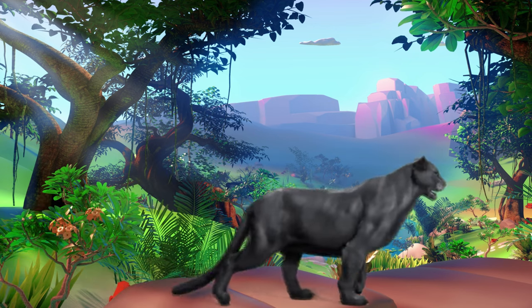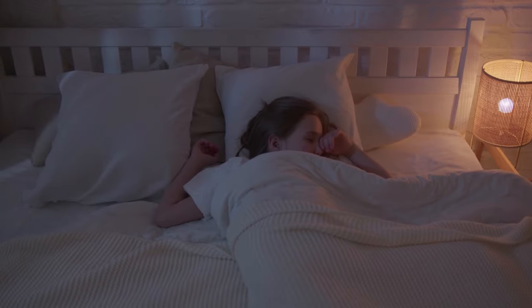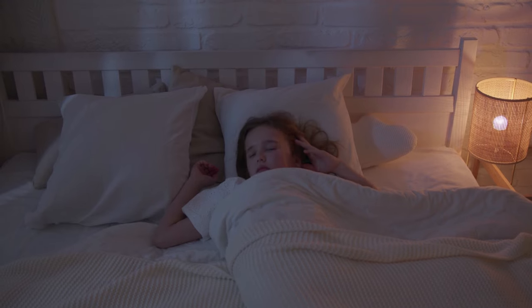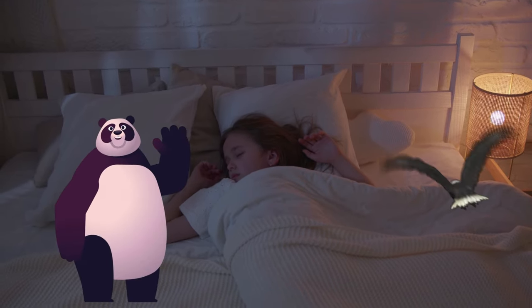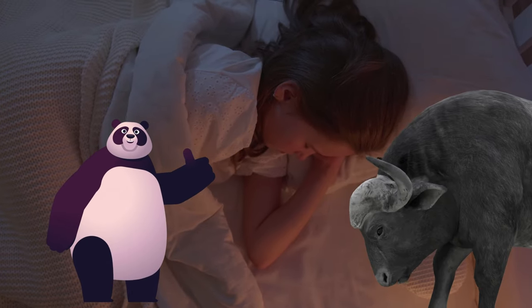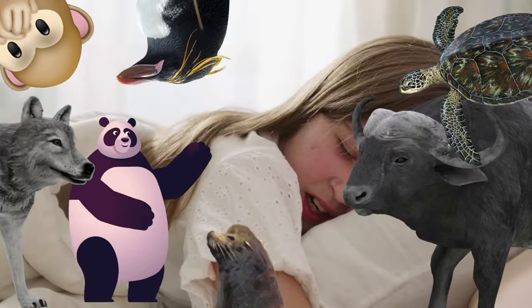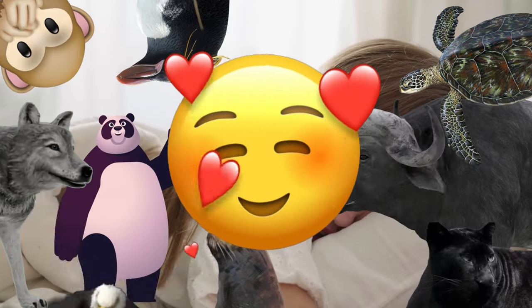Black panther, black panther, what do you see? I see a dreaming child watching over me. Dreaming child, dreaming child, what do you see? I see a panda bear, a bald eagle, a water buffalo, a spider monkey, a green sea turtle, a macaroni penguin, a sea lion, a red wolf, a whooping crane, and a black panther. All wild and free.